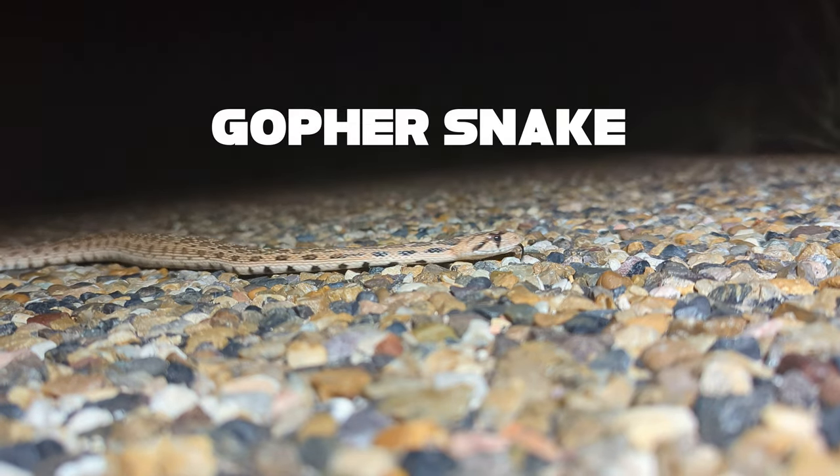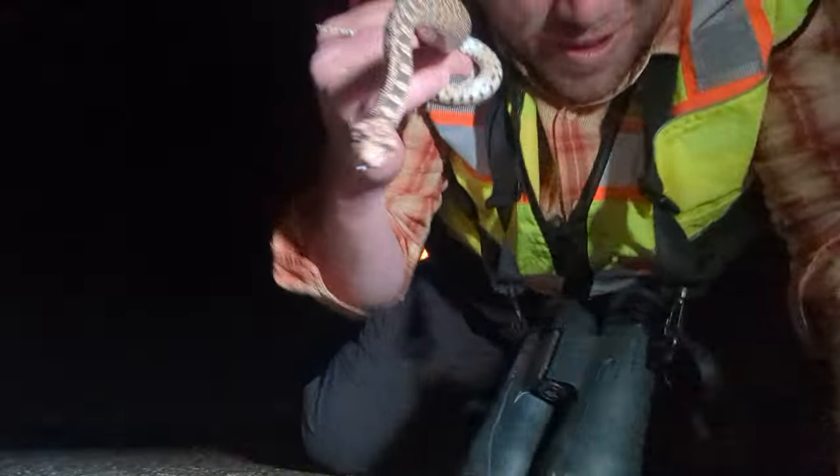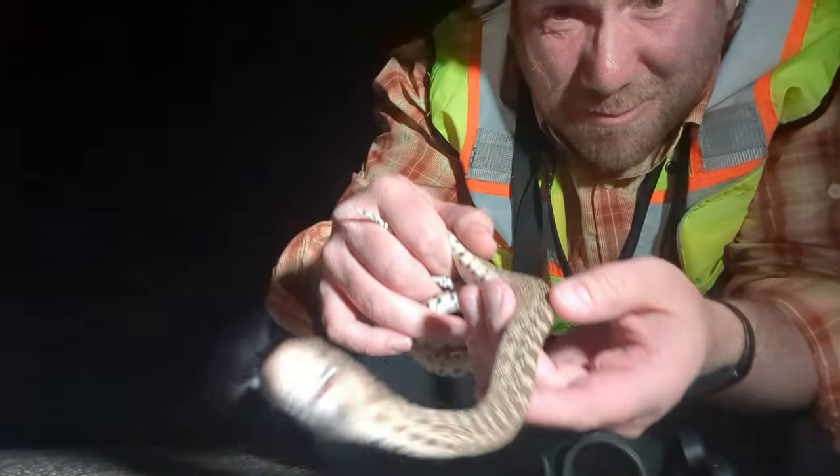There he goes, starting to move just on his own. All right, time to get this guy off the road. Bye-bye, fella.